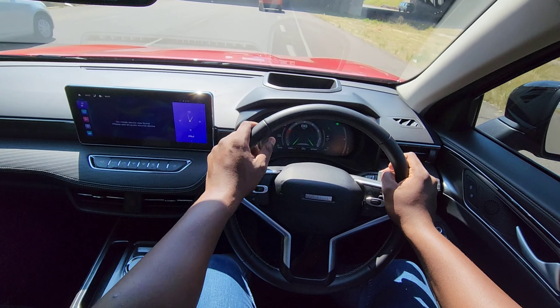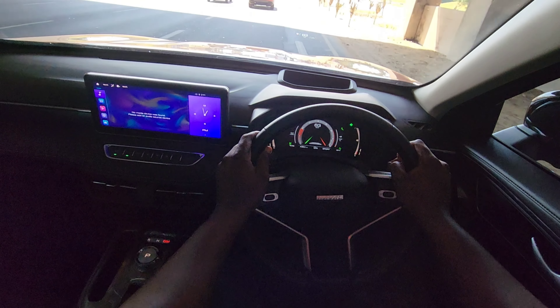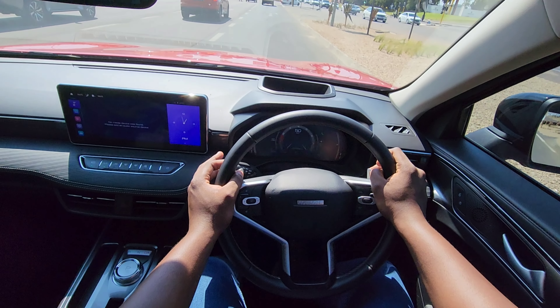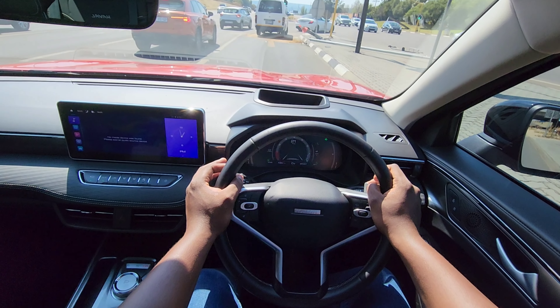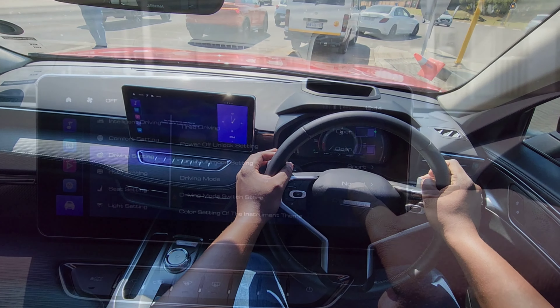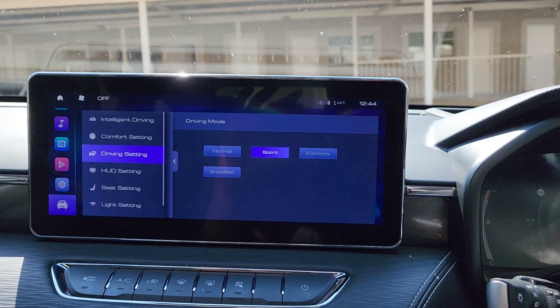When it comes to warranty and service plan, the Haval Jollion S comes with a 60,000 km or five-year service plan — whichever comes first — and a warranty of 100,000 km or five years, whichever comes first. With a five-year warranty and service plan you'll have peace of mind as you drive in eco, sport, or normal mode.